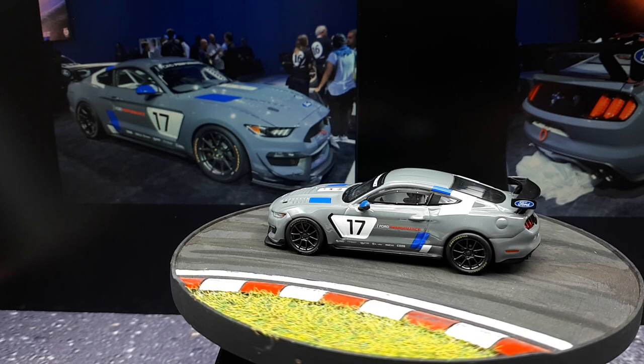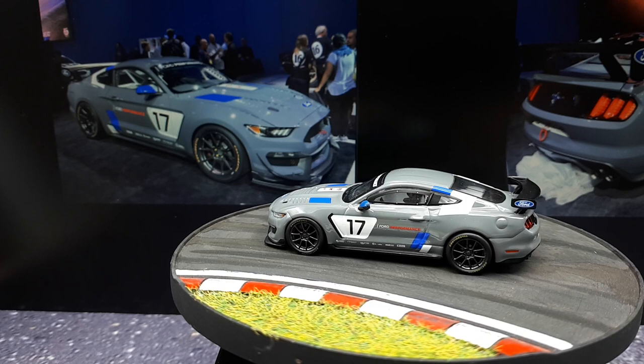I know there have got to be plenty of Mustang fans, so this one was for you guys. Hopefully I'll get some more Mustangs in the future. Thanks for tuning in.